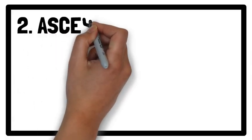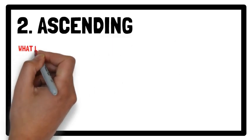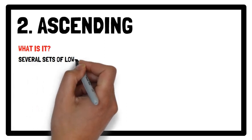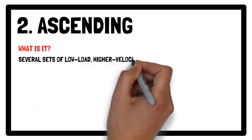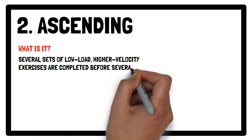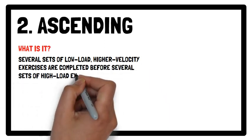Moving on to ascending training. Ascending training is a type of complex training in which several sets of low load higher velocity exercises are completed before several sets of high load exercises within the same session.